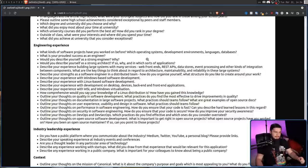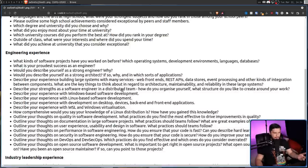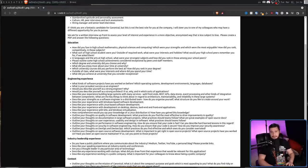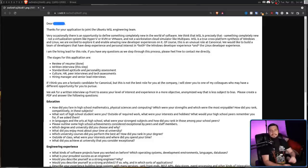Judging by how much you'd have to write for some of these questions — for example, describe your experience with Linux-based software development, or outline your thoughts on quality in software development, what practices do you find most effective to drive improvements in quality — that requires at least a hundred-word answer. So this is probably closer to a 5,000 word essay, and that's no guarantee you're getting the job. That's really at a minimum; you could probably get yourself to 10 or 20,000 words depending on how much effort you want to put in. At a reasonable pace with 5,000 words, it's probably going to take you maybe an entire day to fill out. But that's not even the best part — the best part is the mistakes and the kind of insane questions being asked for the level of experience this position seems to need.